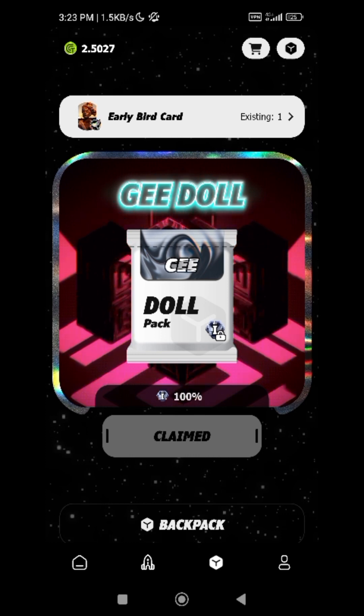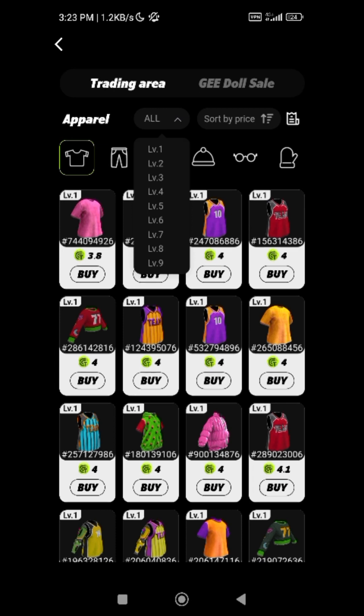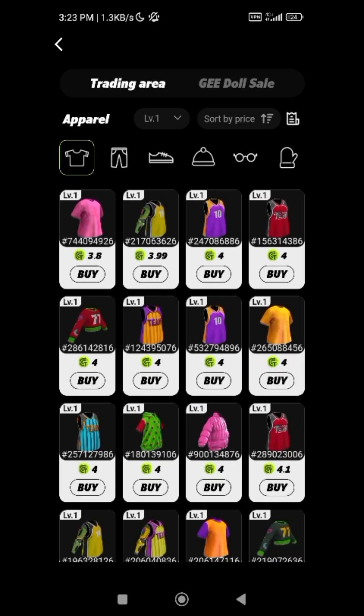Let me get back to the marketplace. Here you can see this purple and orange jacket — they are the same item. Let me switch to level one so you can understand. If you want to buy level one apparel, this jacket with orange and this one are the same. If you scroll all the way down you'll still see the same item, but their prices are different.